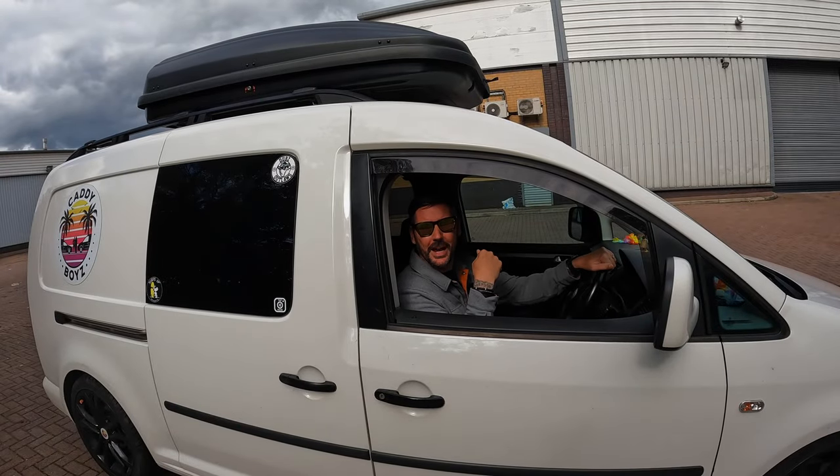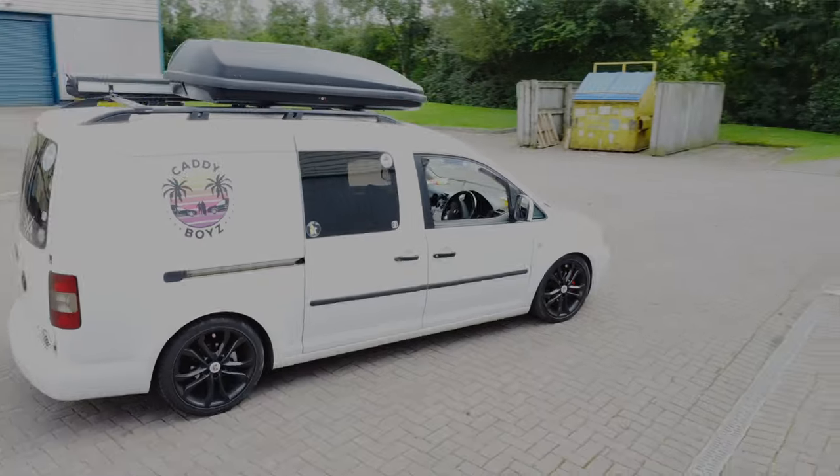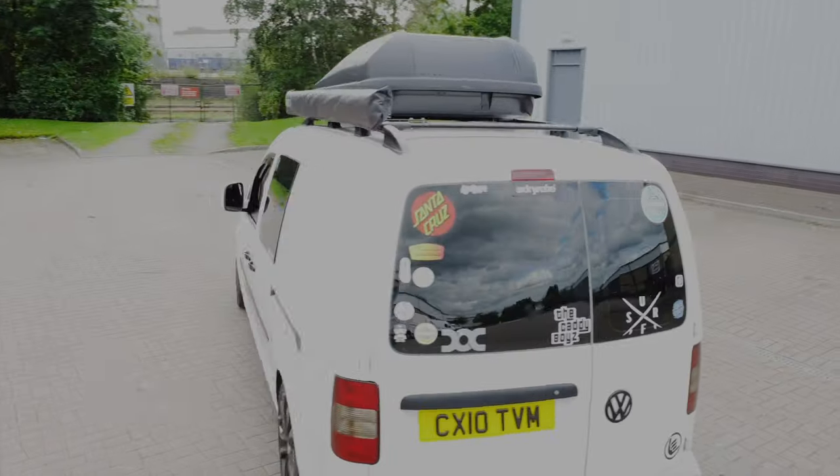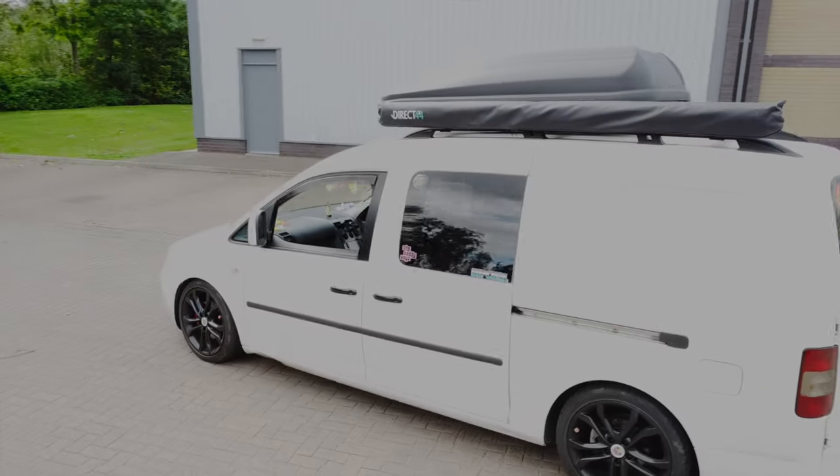This is my VW Caddy Micro Camper and today we're going to do a van tour and show you how this one is slightly different than all the other ones you typically see out there on YouTube.